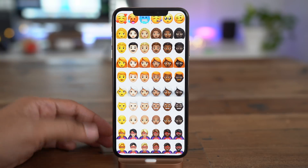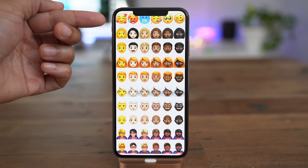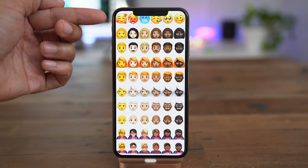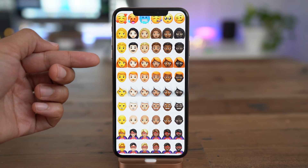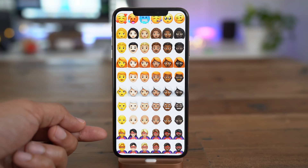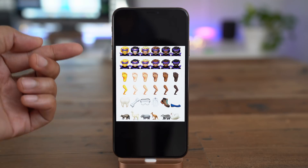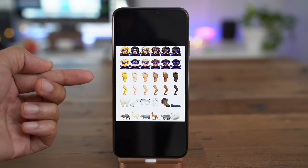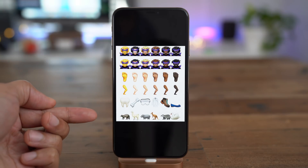On that top row, you get a lovey-dovey face, a hot face, cold face, party face, about-to-cry face, and a kind of weird face. Then you get the curly-haired woman, curly-haired man, red-head woman, red-haired man, white-haired woman, white-haired man, bald-head, superhero woman, superhero man, villain woman, villain man, foot, leg, tooth, bone, goggles, lab coat, boots, and slip-on shoe.